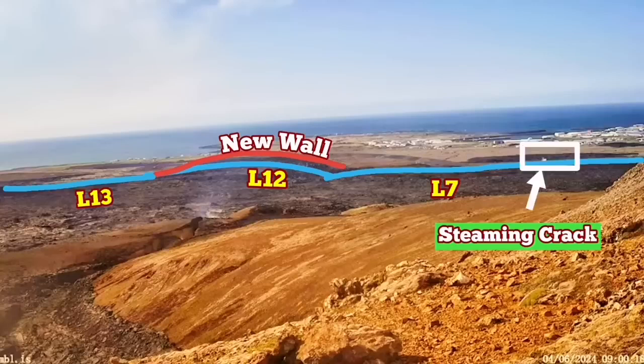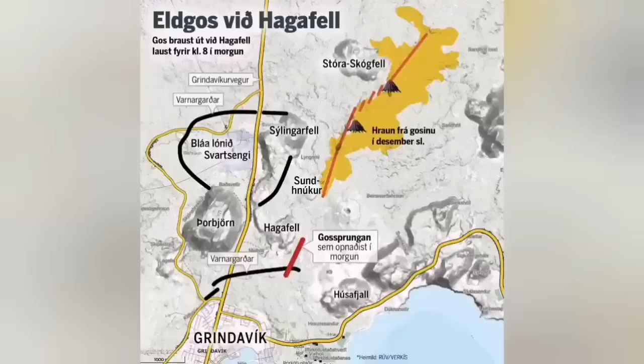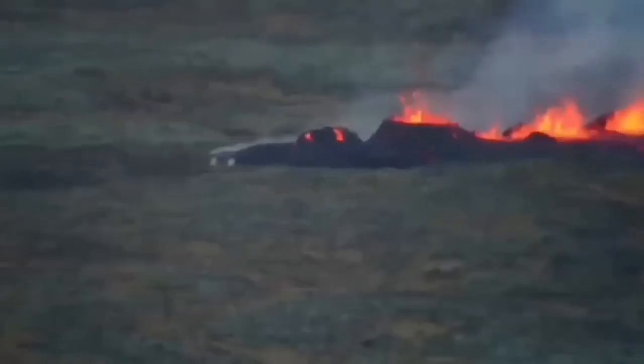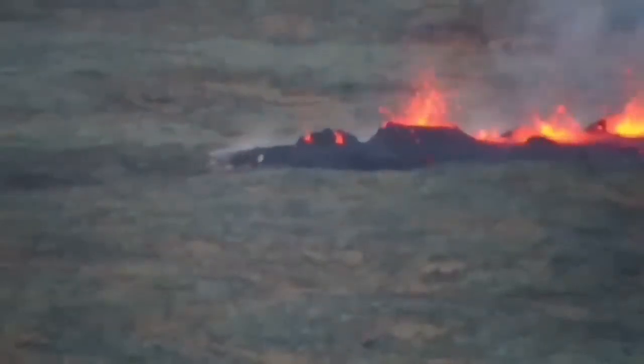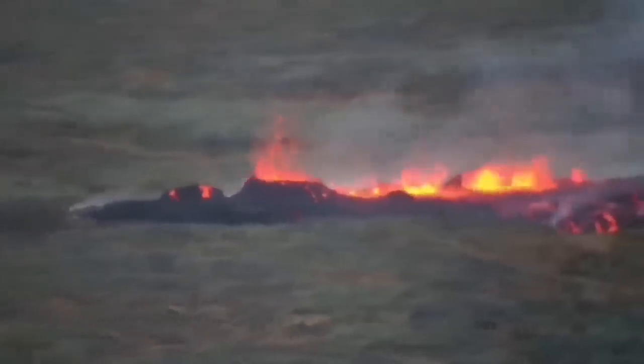I'll show the position of it. This is very similar to what we had in the previous eruption in January, when a similar crack from the eruption actually gave the lava access. It sliced through the defensive wall L7, went toward the town, and as you can see, this is the moment it opened up and the eruption reached the north-east part of the town and burned a few houses there.